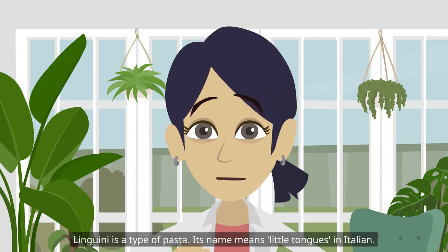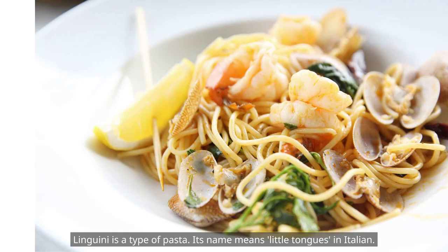Linguine is a type of pasta. Its name means "little tongues" in Italian.